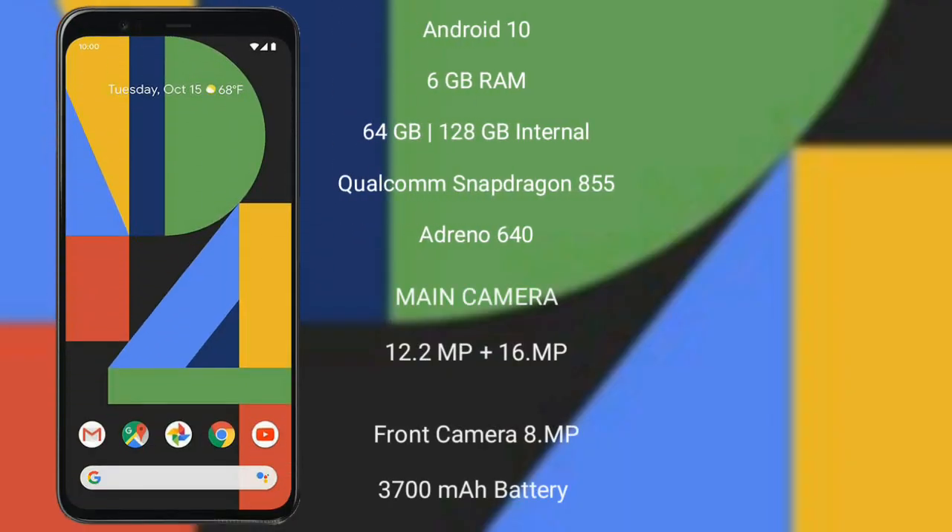The Google Pixel 4 XL runs on the Android 10 operating system. It comes with 6GB of RAM and 64GB or 128GB of internal storage. It is powered by the Qualcomm Snapdragon 855 processor with an Adreno 640 GPU.